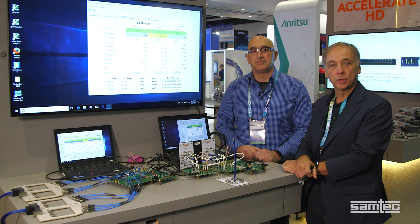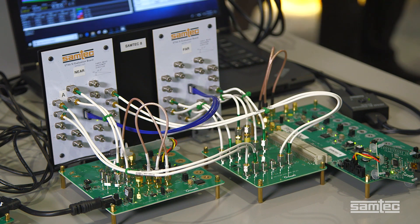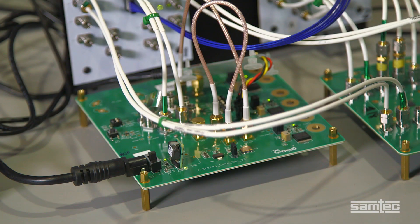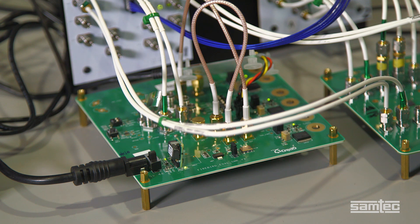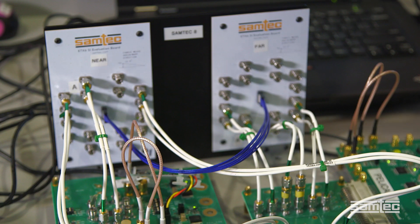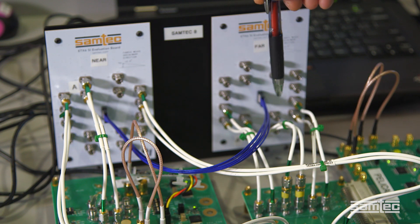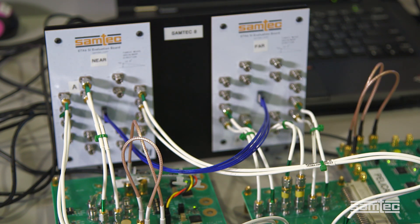Today, in particular, I want to show you one of those demonstrations. We have three ports of 112 gigabits per second PAM4 data being sourced from the Credo 112 gigabits per second PAM4 CDRs. One is to our aggressors. The signals route through RF jumpers to an SI characterization card from Samtech, and then through Samtech Next Generation Accelerate Cable Assemblies. The signal then passes through about 12 inches of ultra-low skew twin X cable within the Samtech Accelerate Cable Assembly.